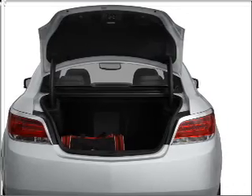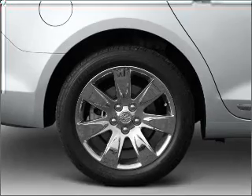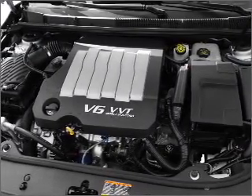Premium wheels lend a distinctive appearance. You will appreciate the safety feature of anti-lock brakes. Heated seats offer comfort in cold weather, and this car has separate passenger temperature controls.